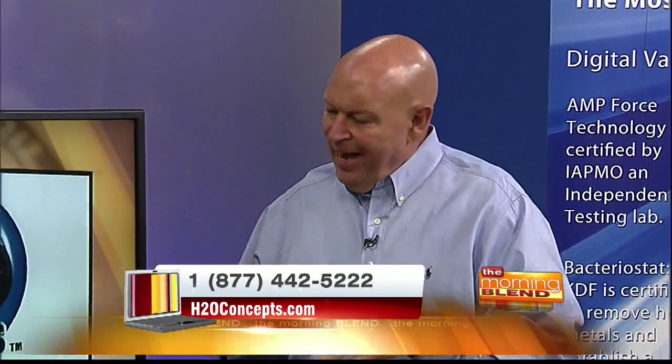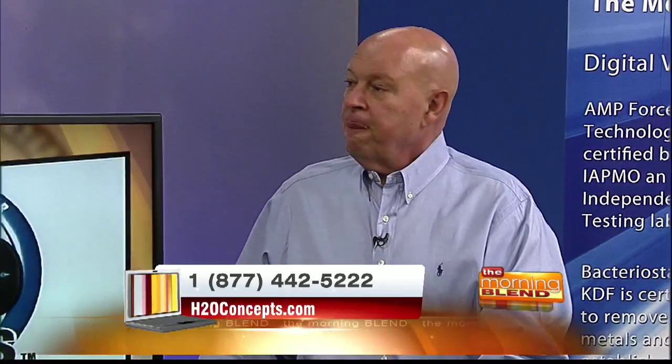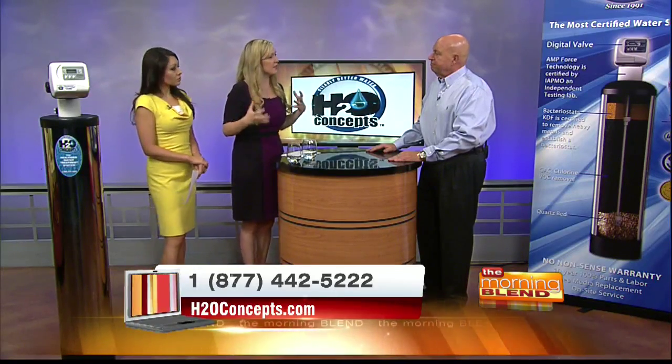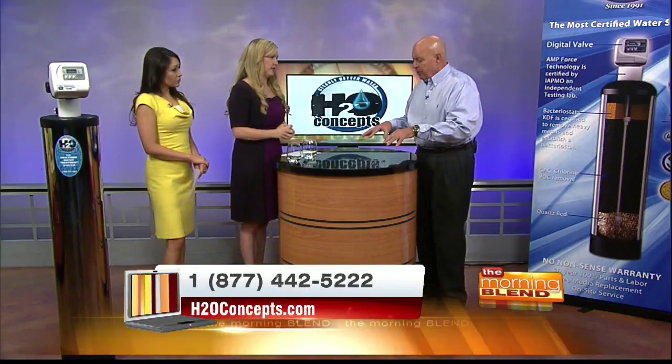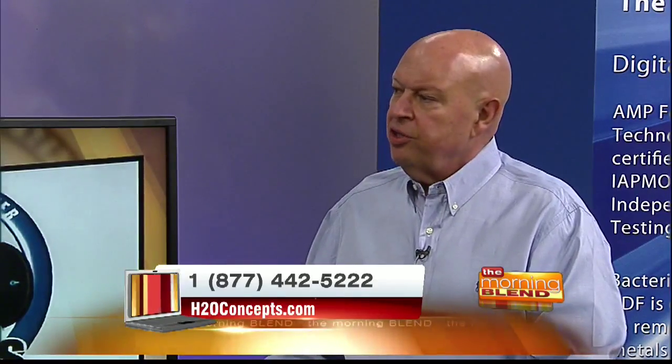Does it make any sense to buy a water system that only treats some water somewhere, sometimes in your house, when you can get one that does it all? And it's an impressive piece of equipment, but this isn't something we're going to have to maintain a lot. No, absolutely not. In addition to giving great tasting water in every faucet, taking all chlorine out in the shower, and virtually eliminating all your hard water problems, once this is installed in your garage you don't have to touch it for 10 years.